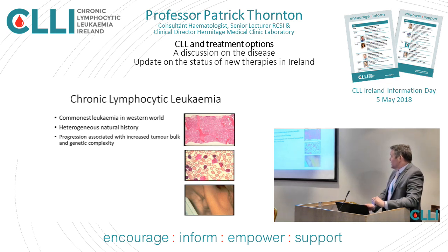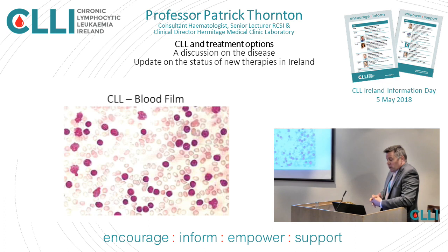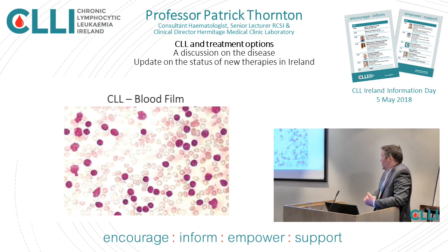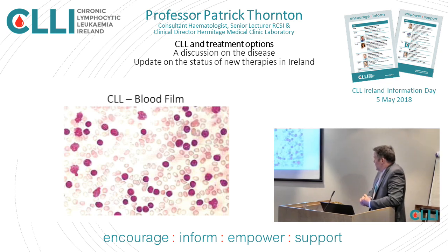CLL is a disease that many of you have been diagnosed with or have relatives with — that's why you're here today. It's the commonest leukemia in the Western world and obviously it affects the blood. The middle picture is a blood film. CLL affects the bone marrow and also causes enlarged lymph nodes. Most CLL is diagnosed incidentally — you can't attend your GP these days without getting a blood count, and if that blood count is abnormal, you'll end up getting a blood film. Those small blue cells, not much bigger than the red cells, are the CLL cells.